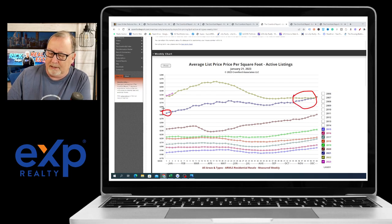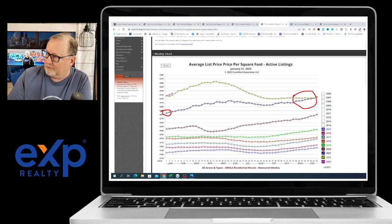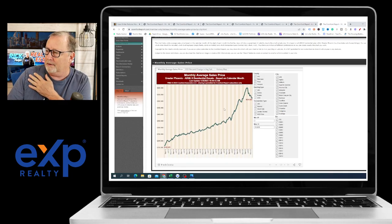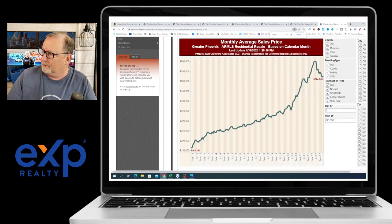So we're seeing sales start to increase — not dramatically. Here's your average list price per square foot, and you can see that it's also increasing. That's really interesting because we were certainly not expecting that for January. And here's your average sales price — it took a slight dip right here in January.